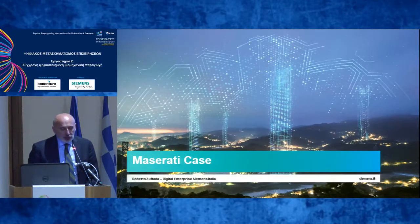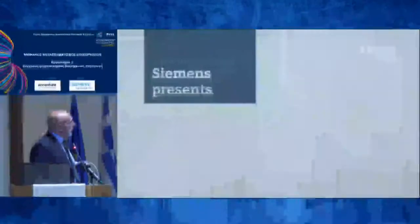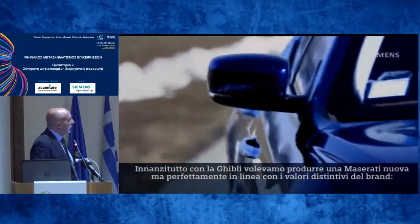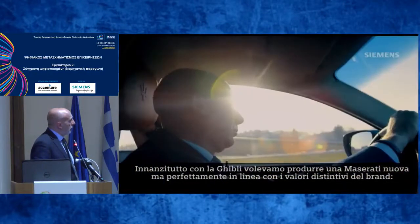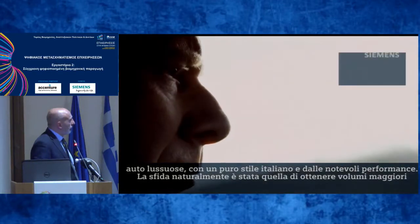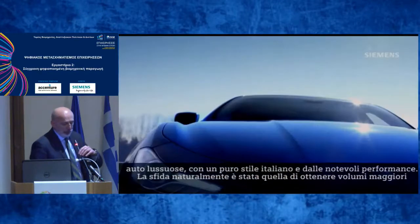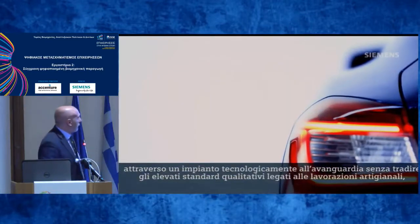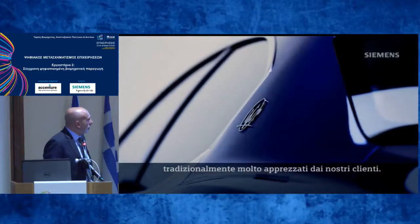I'll start by showing you a very short movie. With the Ghibli, we wanted to produce a new Maserati, meaning that the Ghibli adheres to the core brand values of Maserati: Italian style, dynamic performance, and refined luxury. The challenge, obviously, in terms of launching higher-volume cars within a state-of-the-art manufacturing facility, is to retain that bespoke feeling within the cars, which is very much appreciated by our clients.